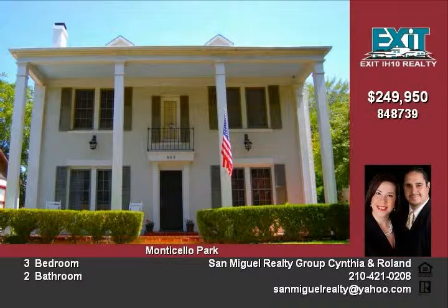After a day of enjoying the sights, return to a peaceful and serene neighborhood in one of the most well-known areas of San Antonio.